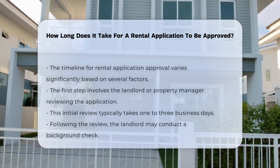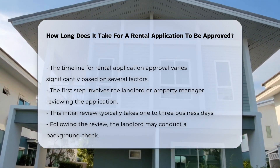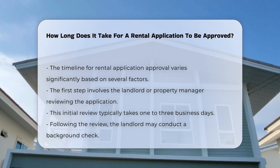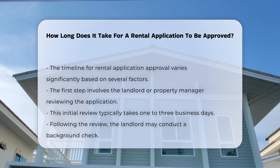The timeline for rental application approval can vary significantly based on several factors. The first step typically involves the landlord or property manager reviewing the application. This initial review may take one to three business days.